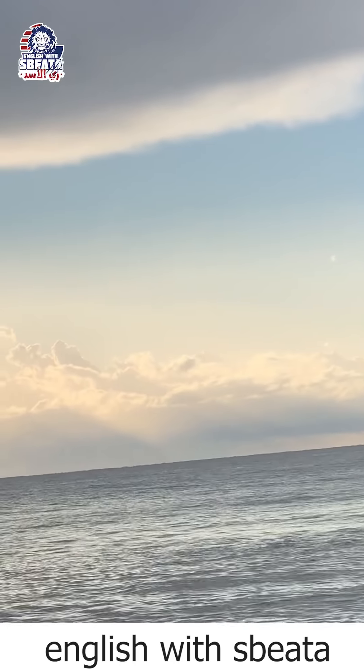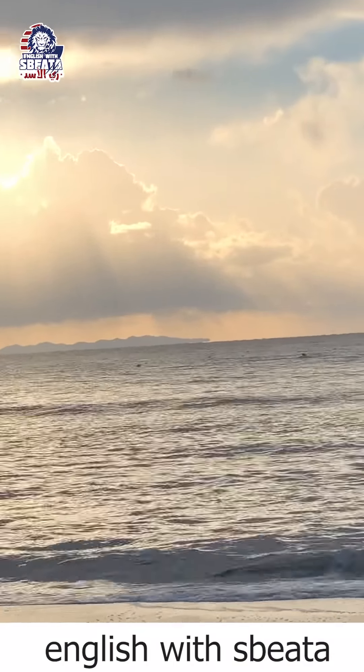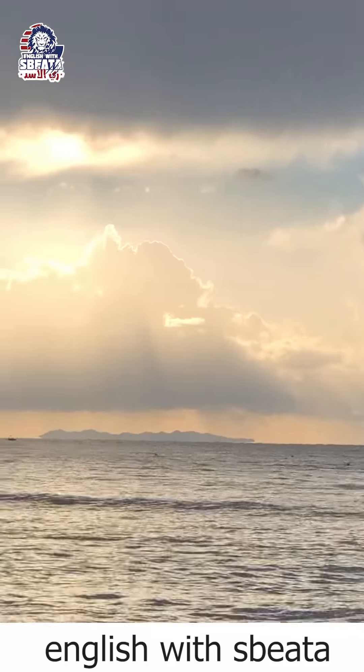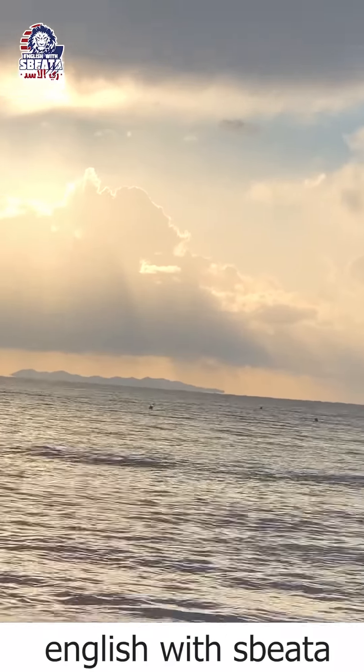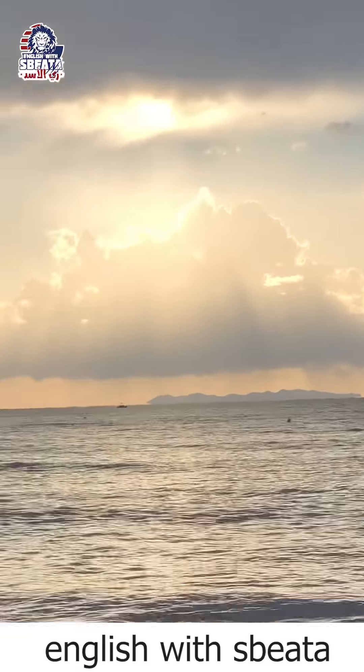I'm planning in a couple of days — maybe the day after tomorrow — to go to that island over there. Of course you have to go by yacht or a boat to transfer you to the other side, where you can spend the whole day and then come back.